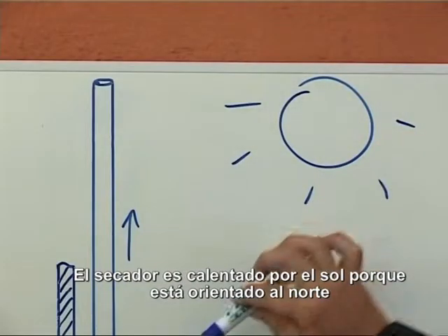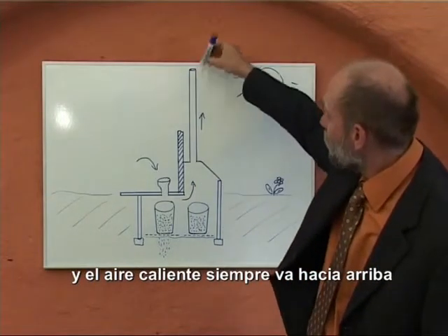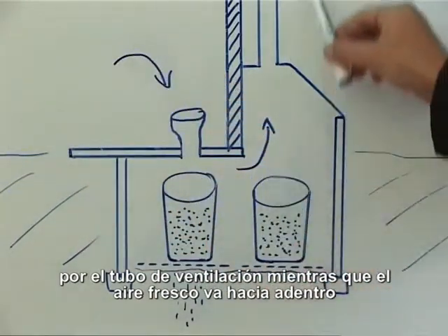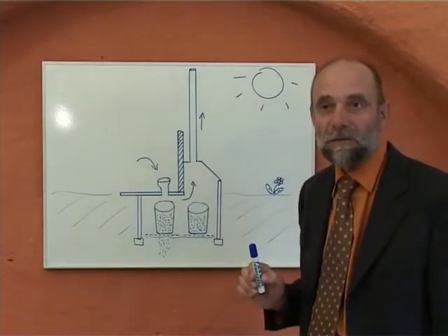This lid box is heated up by the sun because it is facing to the north, and the hot air is always going out through the ventilation pipe while fresh air is going into the toilet pot. So we get ventilation always in the same direction, and that's why we don't have a smell in the toilet house.